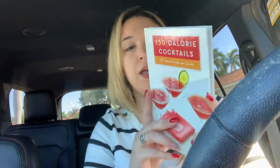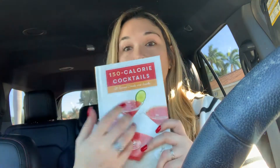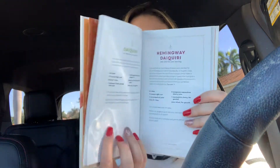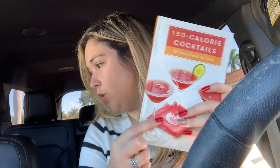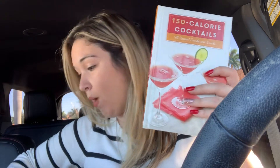Then I found these — I got the four that were at my store. I think this is going to make such a great little gift. It's called 150 Calorie Cocktails, and it is actually hardcover. It doesn't say the original price on here, but this is a really good quality book. It has all the different drinks, it gives you recipes, and it has pictures. I just thought this would make such a cute little gift. So I got that along with the little wine stoppers.